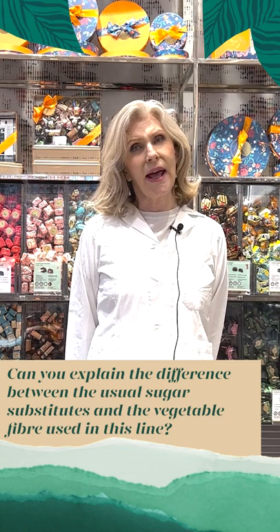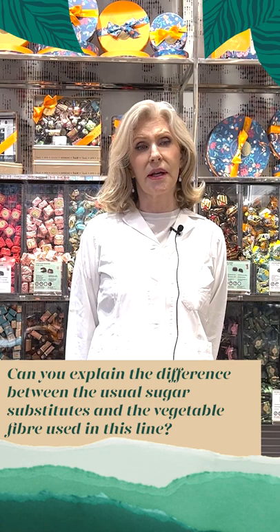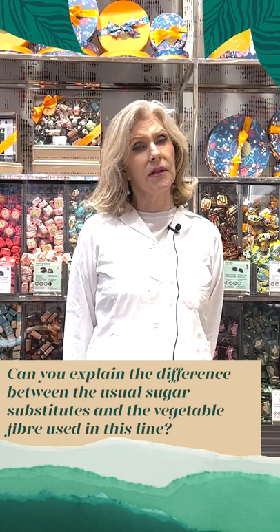Also, stevia has a rather bitter aftertaste and it lacks the known health benefits compared to the prebiotic in the chicory root fibre from the less than 70% line.